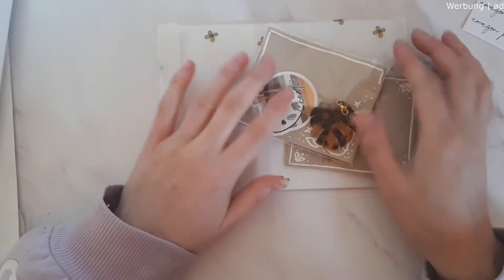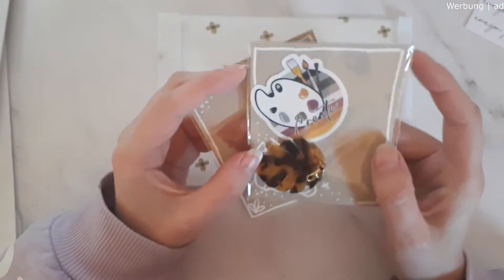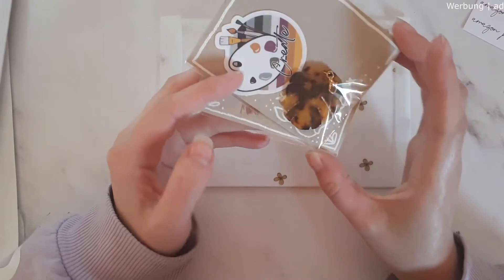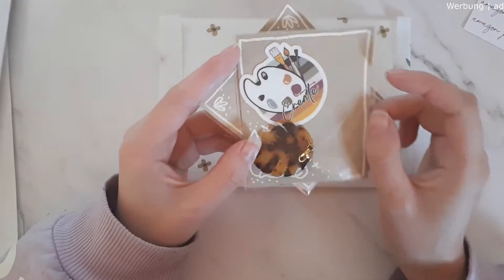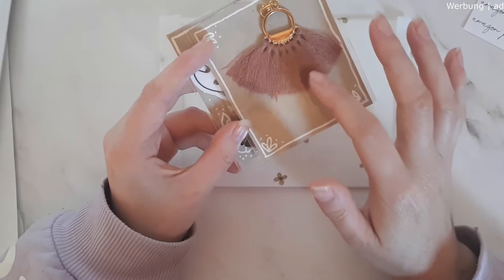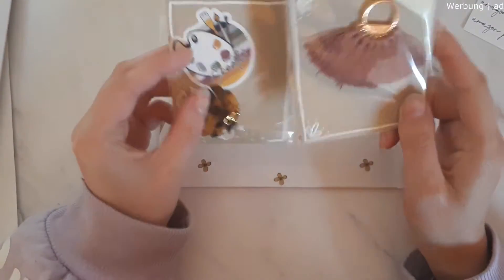There were some charms in her last-chance section that I had to pick up. I love her charms — I already own a few but I hadn't gotten the monstera in the tortoiseshell style. I also got a vinyl decal which says 'Create,' and this beautiful tassel charm. It's actually the perfect color match for one of my planners, so this will look fantastic.